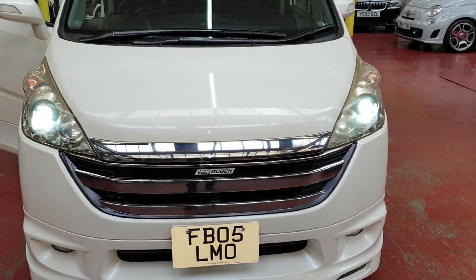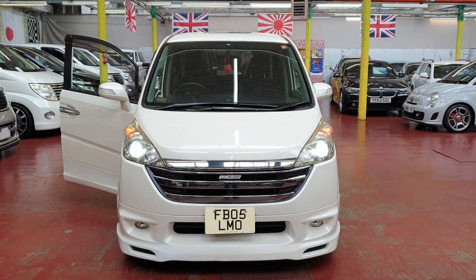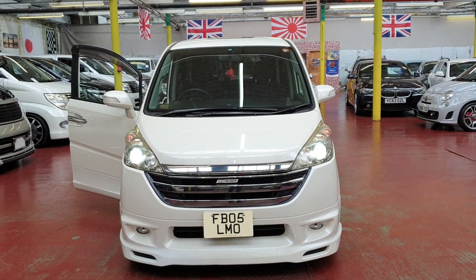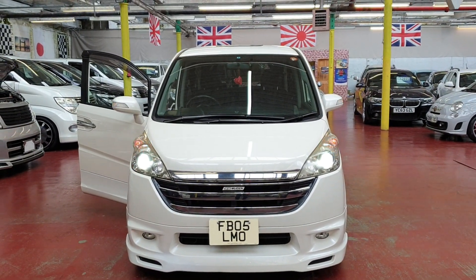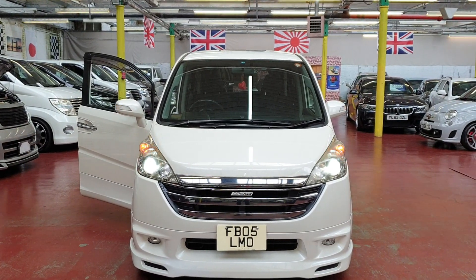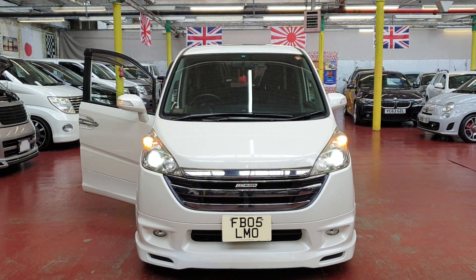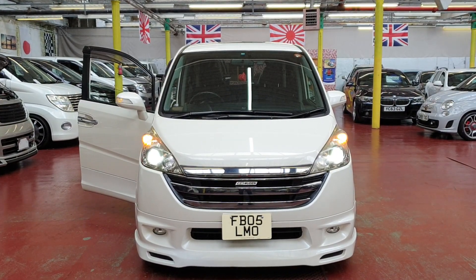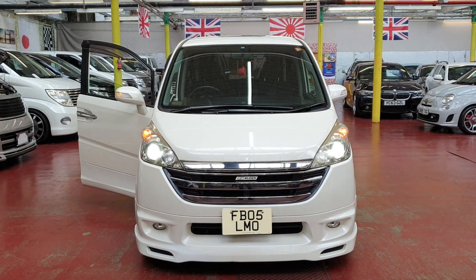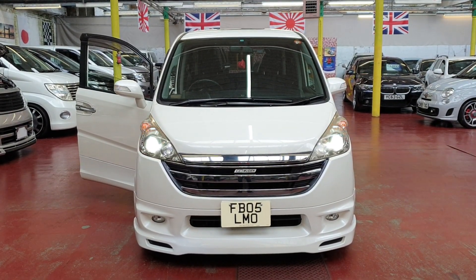So far it is in absolutely spot-on condition with everything working fine and ready to drive away. Road tax is about £255 to £260 per year. It's a 2.4 automatic petrol 8-seater with a panoramic sunroof. For any other information please feel free to call — our number is on our website. Please don't forget to subscribe to our channel. Thank you for watching, bye bye.